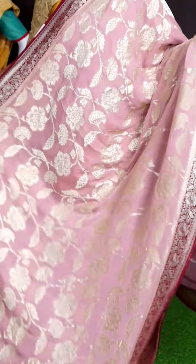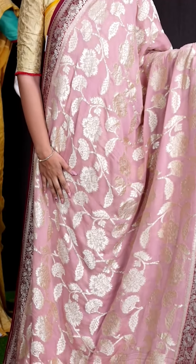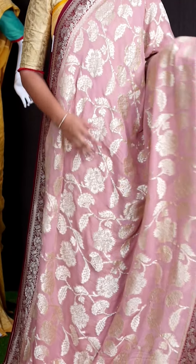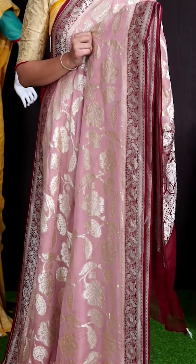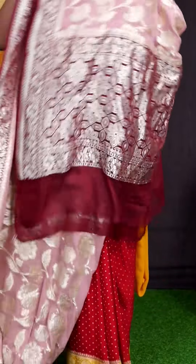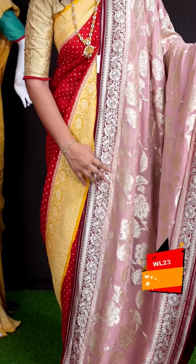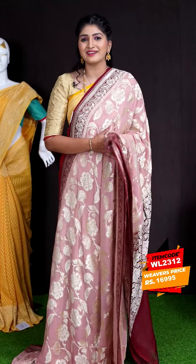Here we can see another pretty saree of light pastel onion pink with maroon color combination. On body, we got all over golden zeri designer weaving. Coming to border, we got turning work golden zeri flower designer border. For pallu, we got designer pallu. This beautiful saree item code is WL2312 and the price is ₹16,995.